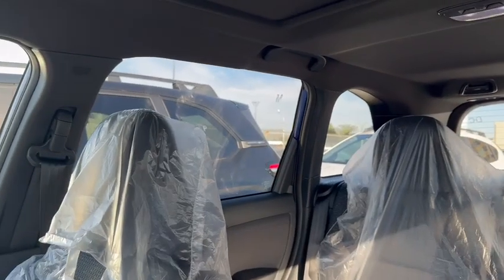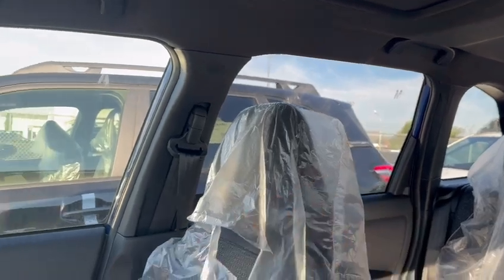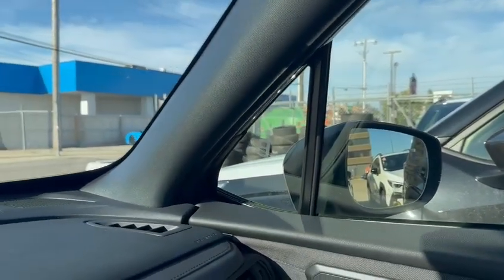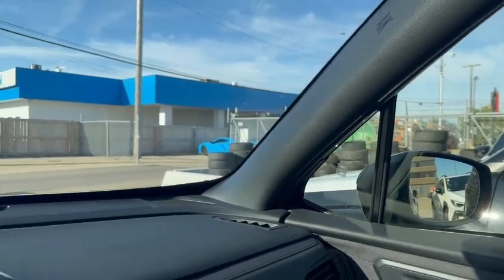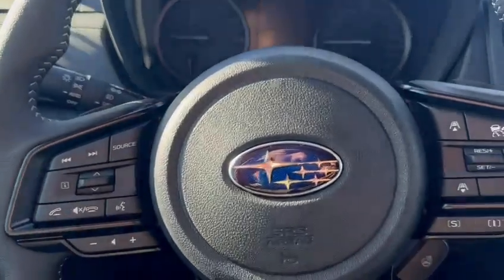LED lights inside the cabin. Fantastic visibility — doing a shoulder check here, that cargo area window is very useful, including these little sail windows up front. I call them little, but they do make a big difference for your outward visibility when looking around the cabin.